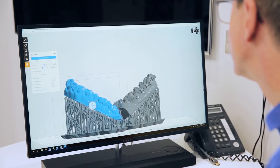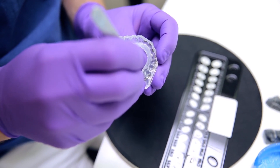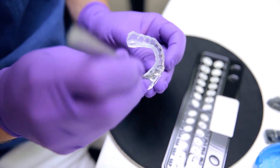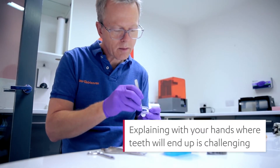A lot of adults are apprehensive about starting treatment and nervous about what they're going to look like with appliances on. It's very difficult for them to visualize where they're going to end up, and we traditionally spend a lot of time explaining to patients with our hands where we are going to put the teeth.